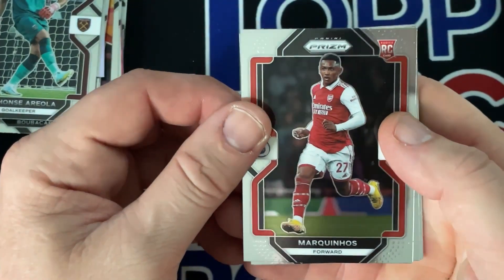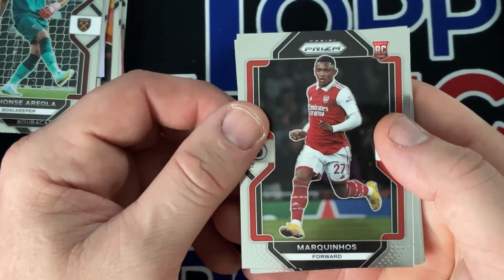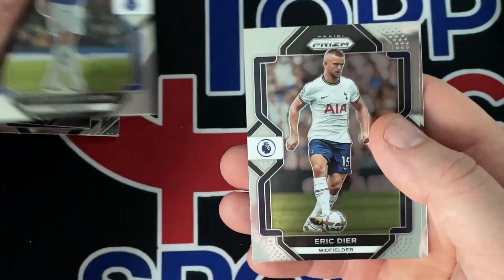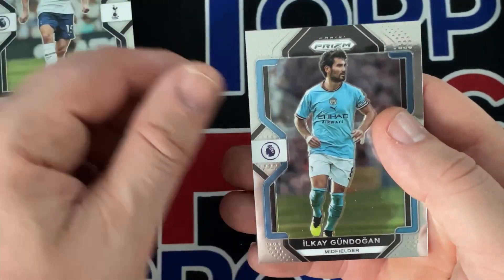Obviously if you can afford the hobbies you're going to get yourselves an auto, but we got Marcos, Gordon, Dyer.